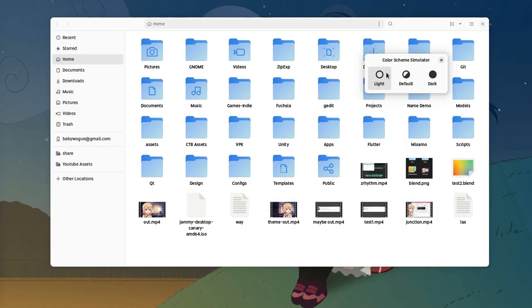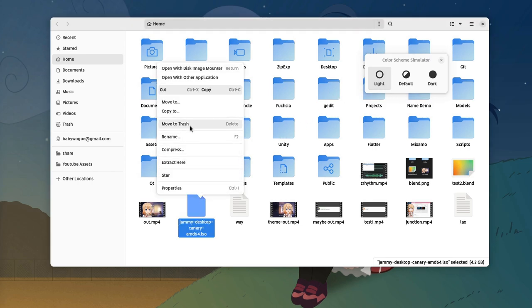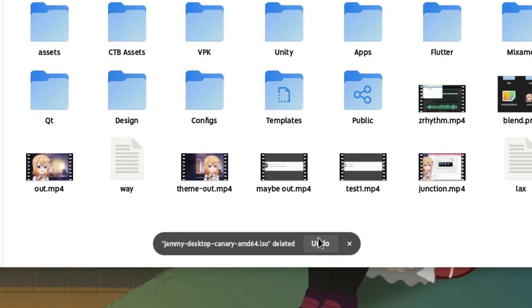And one more time with the white variant, for completeness and wholesomeness! And call me crazy, but I believe this GTK box needs a little bit more padding!